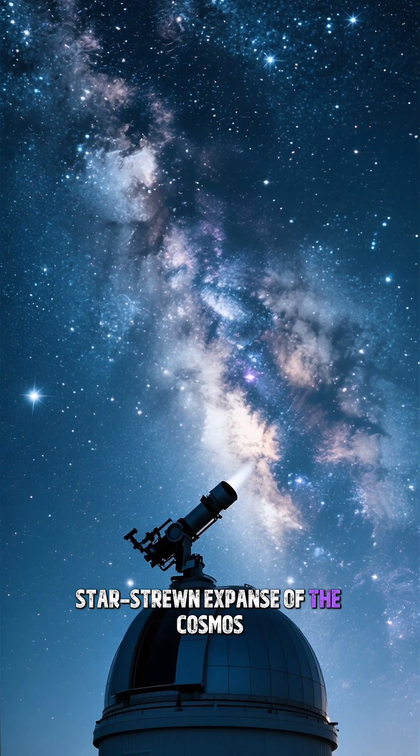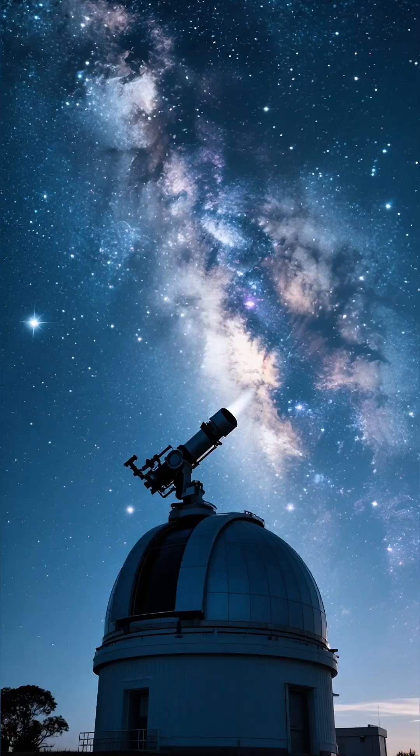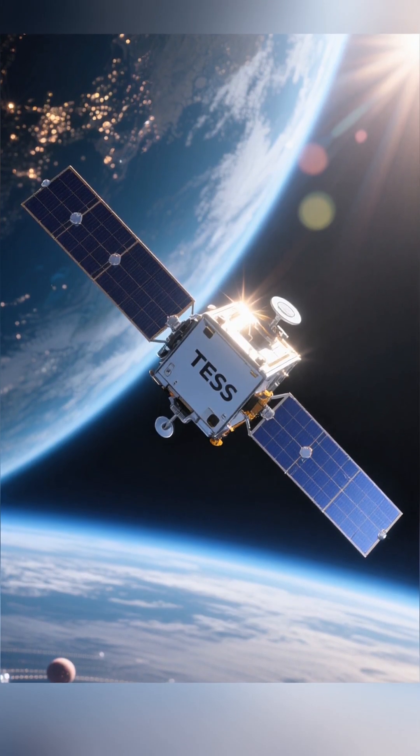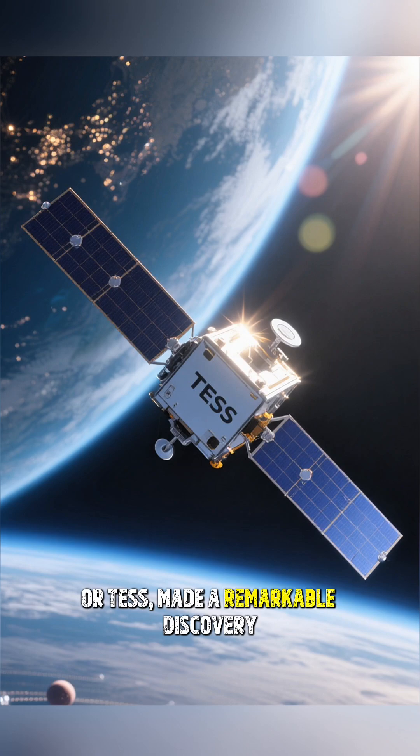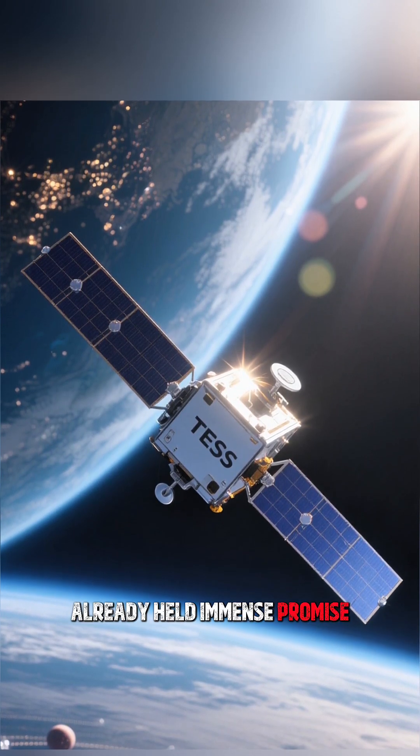In the vast, star-strewn expanse of the cosmos, astronomers are constantly searching for worlds beyond our own. Recently, NASA's Transiting Exoplanet Survey Satellite, or TESS, made a remarkable discovery, adding another jewel to a system that already held immense promise.